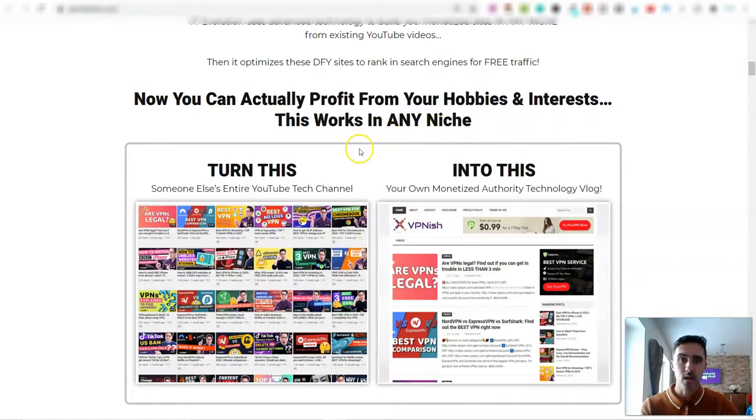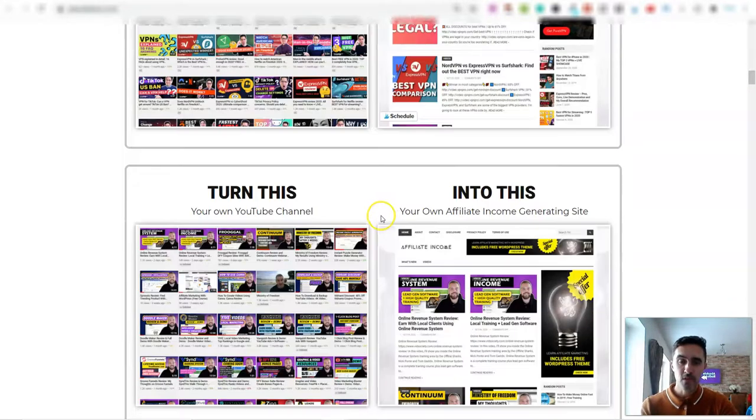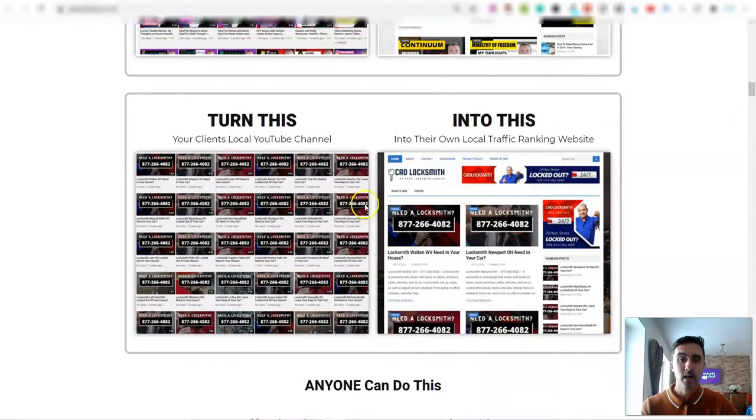I've got these websites set up in lots of categories and niches. You can take somebody else's entire YouTube channel — like this example about VPNs — and turn it into an actual-looking website with your own affiliate links and banners. Because it uses YouTube, you can sync the software so that every time a channel you pick puts out a video, it syncs to your website with your affiliate links. You can also use this on your own YouTube channel, and it works for local clients too.